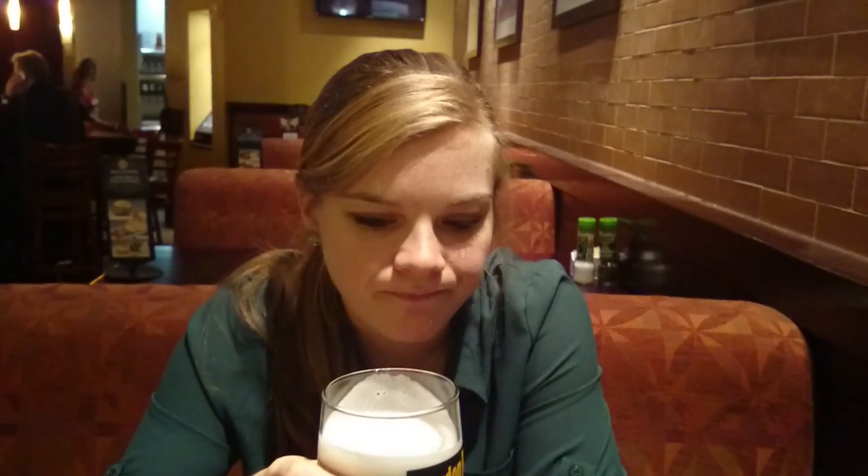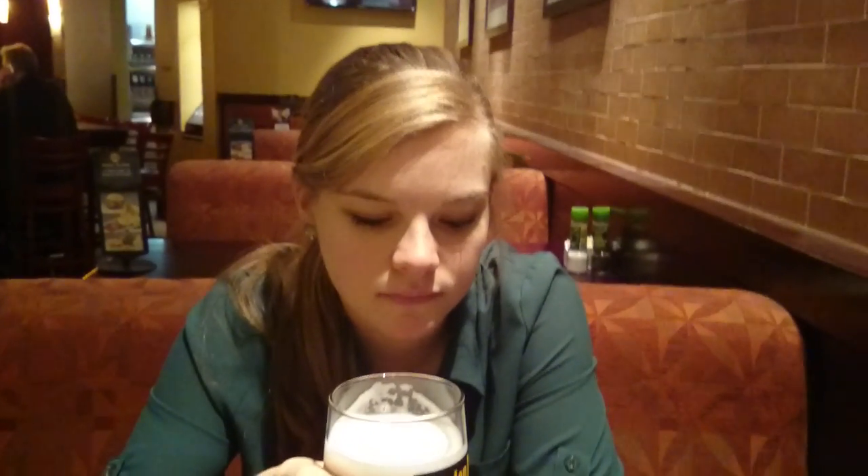Look at that. Mmm. Crisp. Crisp — it's a great descriptive word. It's great. She's going in for a second; she's drinking all my booze. Very smooth. Very smooth.